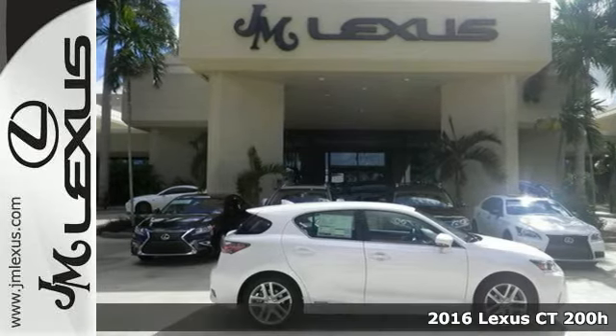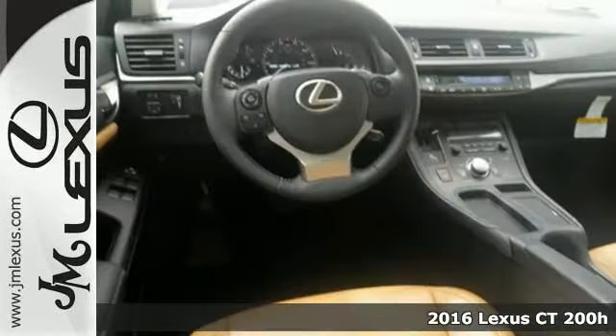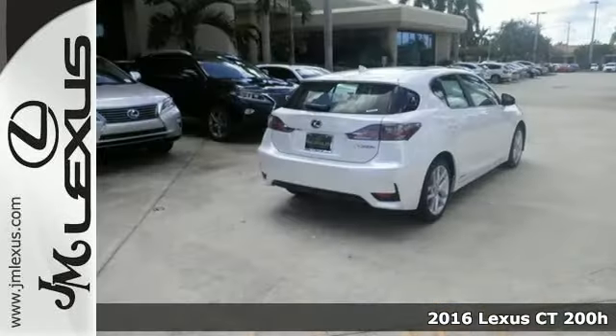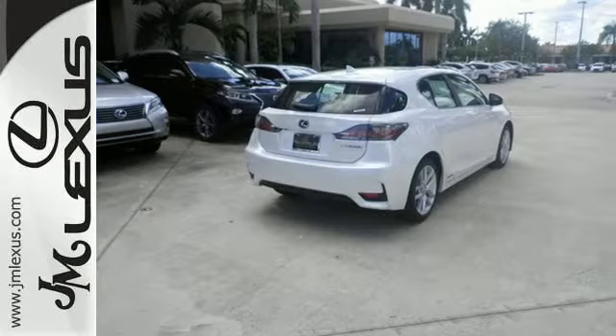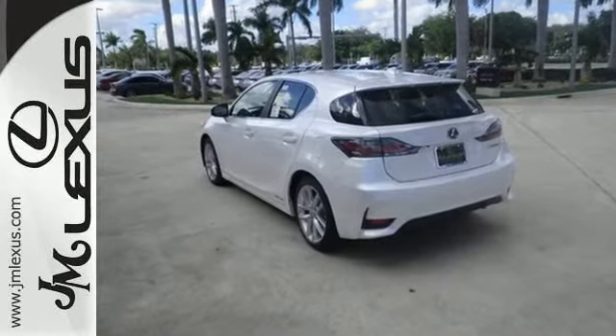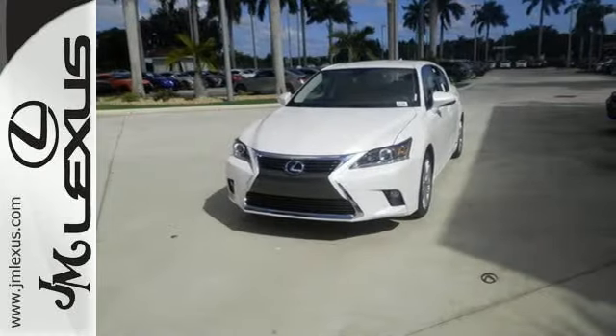It's a 2016 Lexus CT200H. Nothing holds you back behind the wheel of this Lexus. The sturdy body is built for aggressive maneuvers and offers a comfortable cockpit that centers around you, with sport seats in front perfectly positioned for the best driving experience.